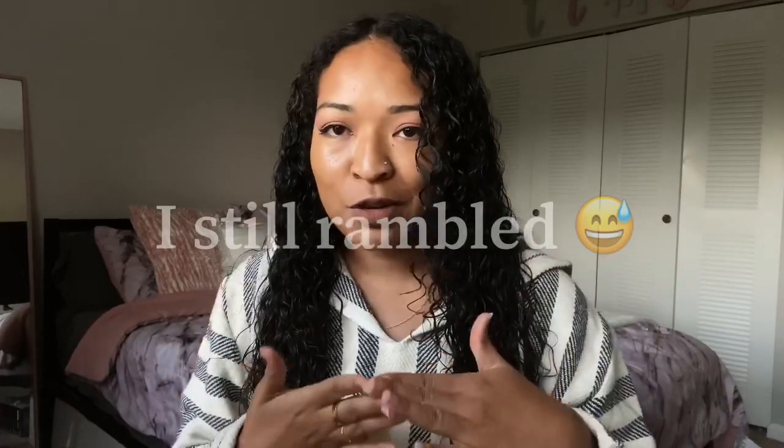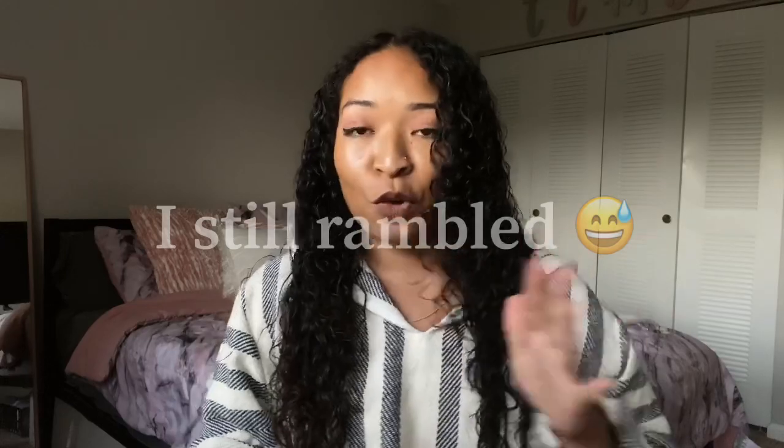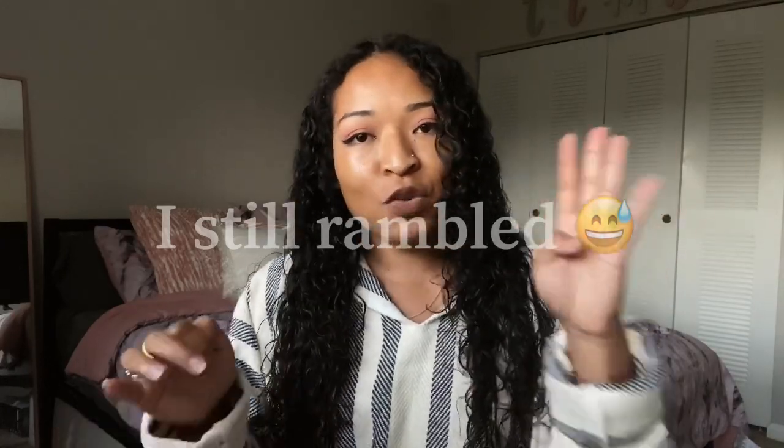So you have to excuse me, the lighting is kind of weird because the sun is setting and I was trying to use all of the natural light, but it's okay, bear with me. Today I want to make sure I cut right to the chase because I don't want to make it a super long video — I want to give you guys just the direct steps.